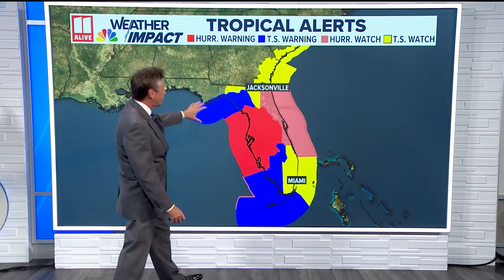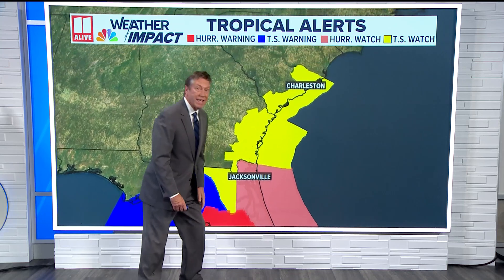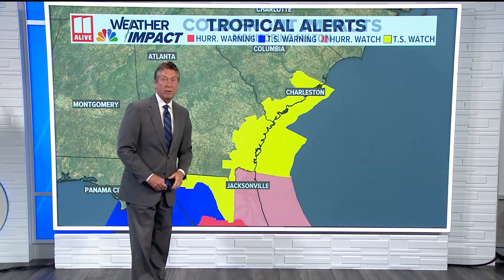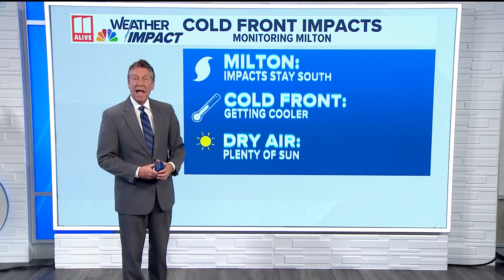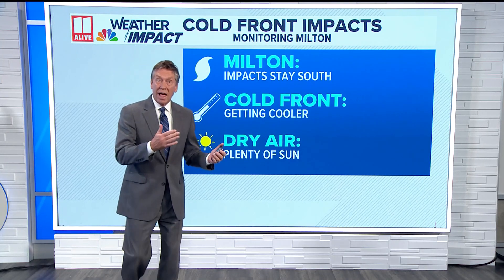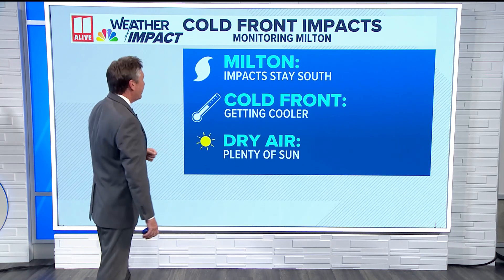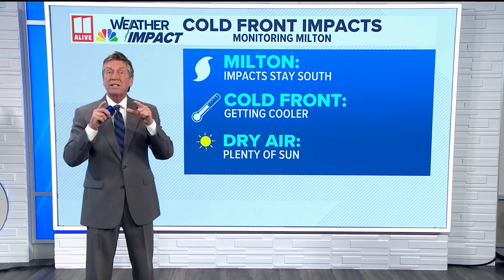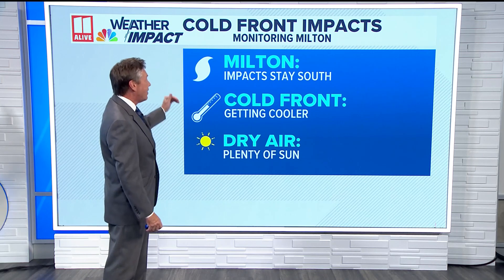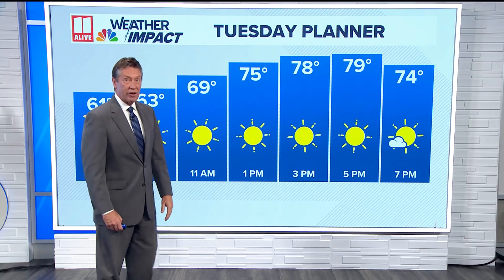You can see the warnings down into Florida, and then a hurricane watch for the eastern half of Florida. Here is that tropical storm watch in effect for not only the Georgia coast, but the South Carolina coast as well, as they're going to have some storm surge, maybe up to six feet there. Also, a lot of wind and rain, maybe tropical storm force winds with some heavy rain too. We have a cold front coming in that is actually helping us with Milton by pushing those impacts to the south. That front is going to give us cooler air as well as enhance the dry air in our area.